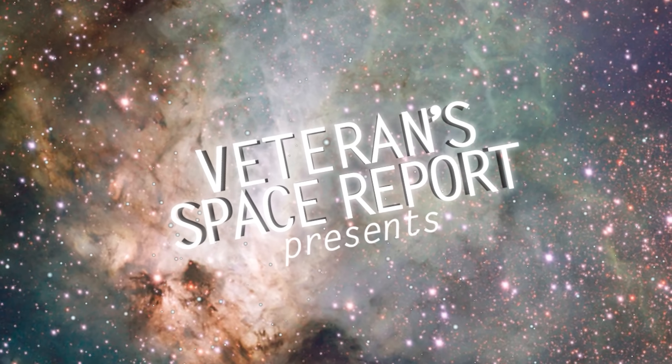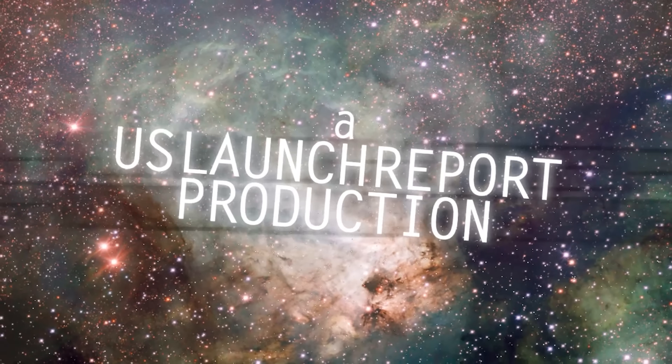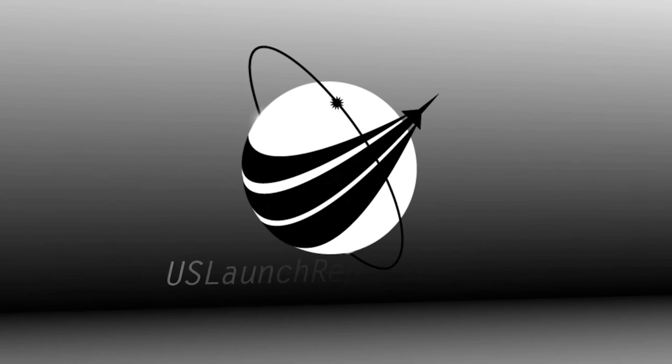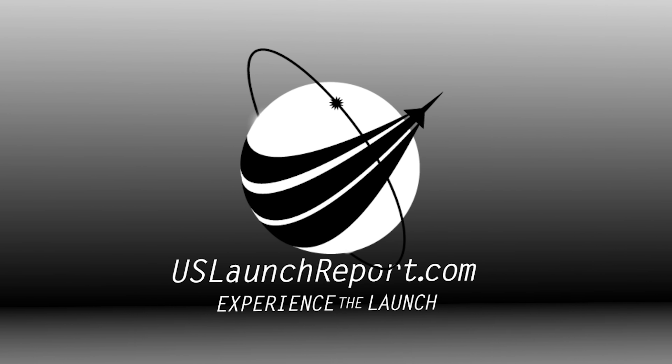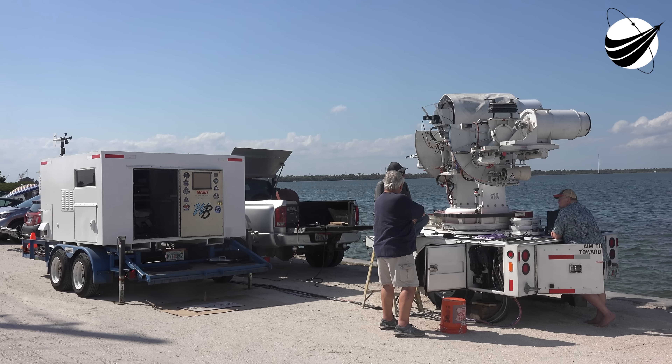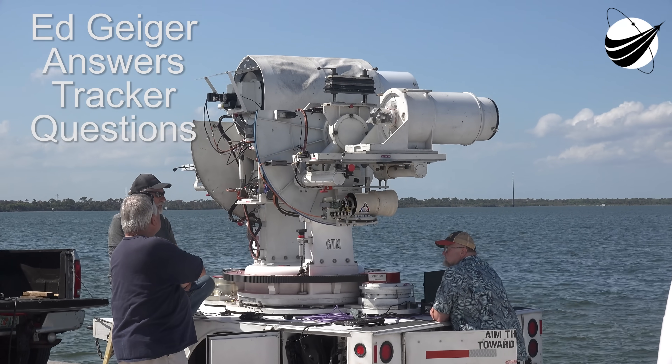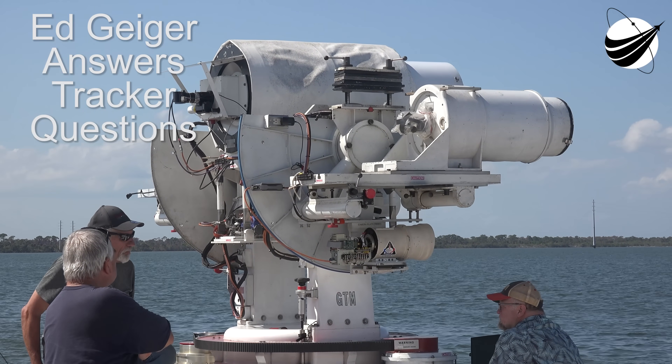You're looking at a live view of Falcon 9 and Dragon awaiting liftoff from Space Launch Complex 40, or SLC-40, at Cape Canaveral Space Force Station in Florida. In just over 19 minutes, Falcon 9 will lift off carrying Dragon and the CRS-30 mission to the International Space Station.